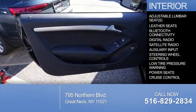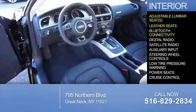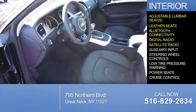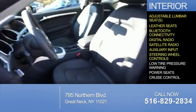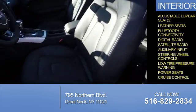Inside you'll find adjustable lumbar seats, leather seats, Bluetooth connectivity, digital radio, satellite radio, an auxiliary input, steering wheel controls, low tire pressure warning, power seats, and cruise control.